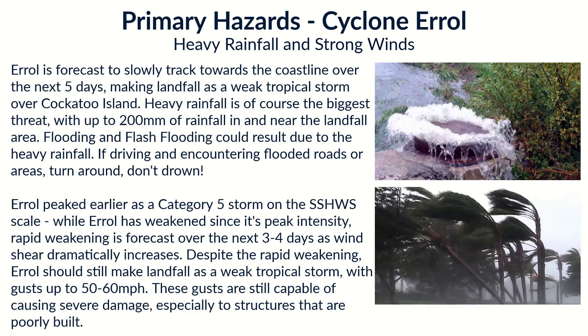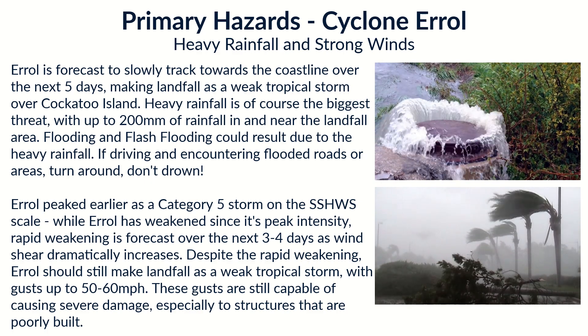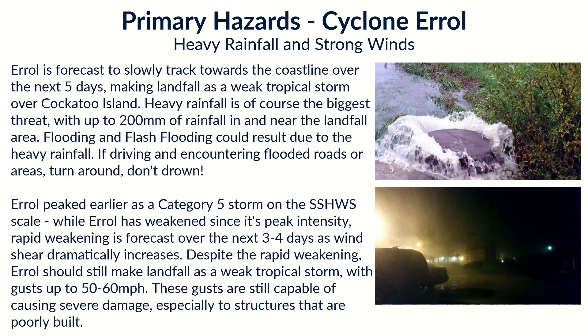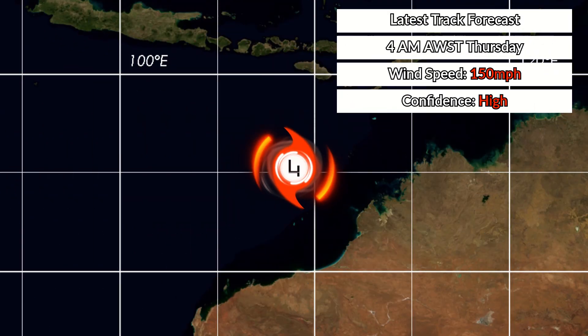The storm will still pack dangerous wind gusts up to 50 to 60 miles per hour at landfall, and those gusts are capable of causing damage. Do not underestimate those smaller wind gusts — especially for poorly built structures, as that can still cause severe to catastrophic damage, as we've seen in the United States.